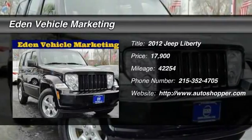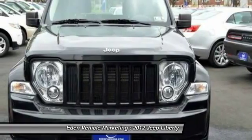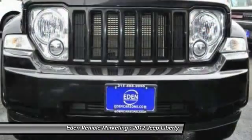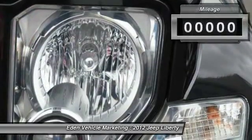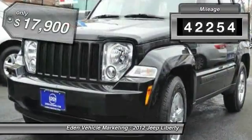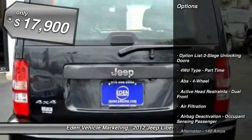The 2012 Jeep Liberty. The Jeep Liberty is quite capable off-road, one of the best in its class. Compared to the Jeep Patriot and Compass, the Liberty is more of a true Jeep with off-road prowess and bold, upright styling. This vehicle has less than 45,000 miles and is priced below $20,000.